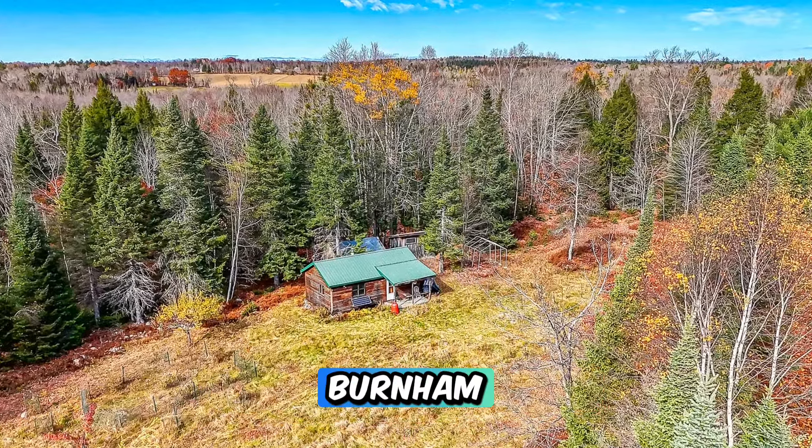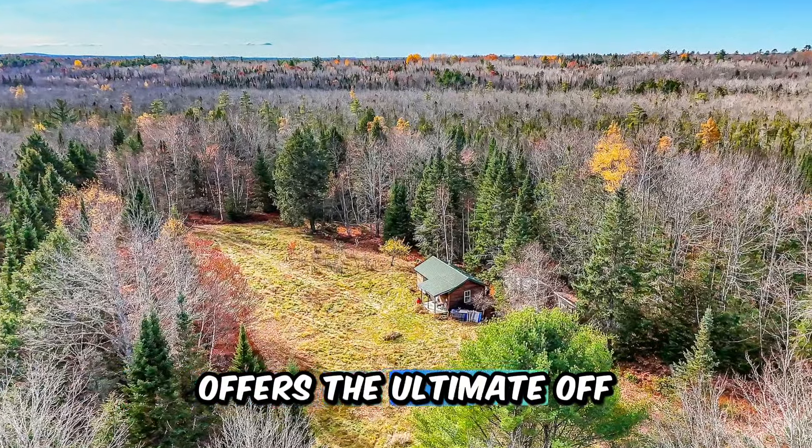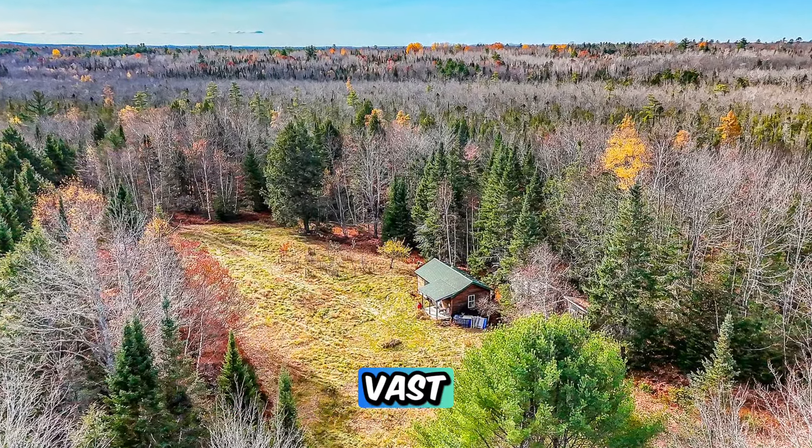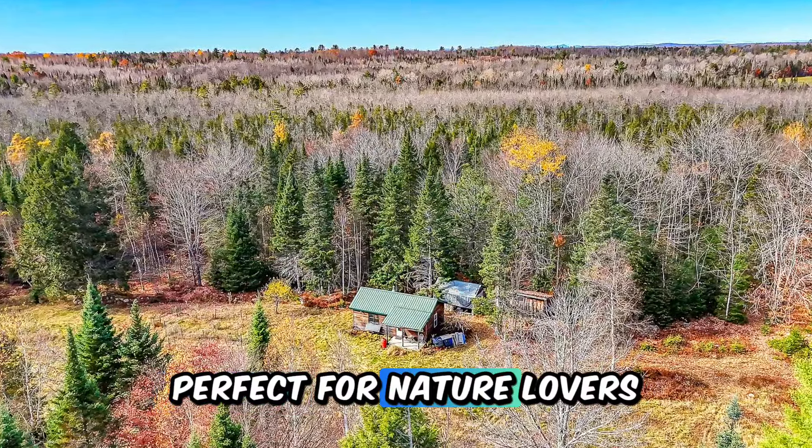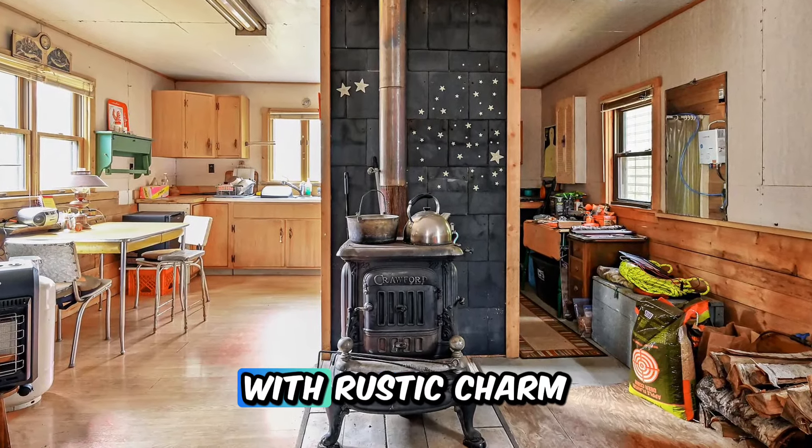This secluded cabin in Burnham, Maine offers the ultimate off-grid lifestyle on a vast 99-acre property, perfect for nature lovers and outdoor enthusiasts. Built in 2005, this cozy one-bedroom cabin combines modern construction with rustic charm.